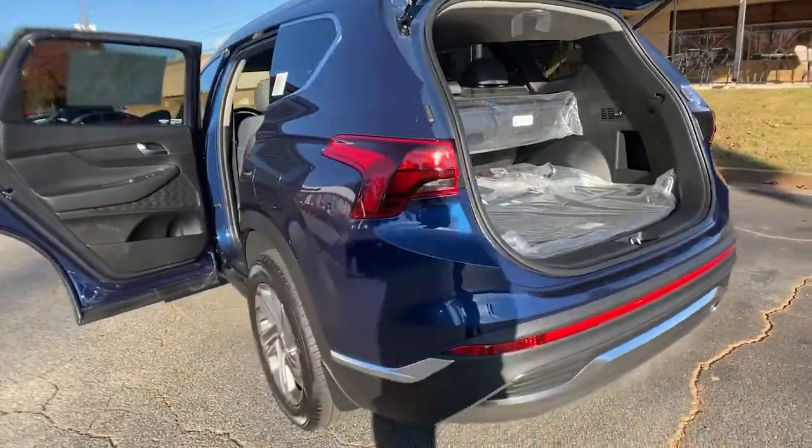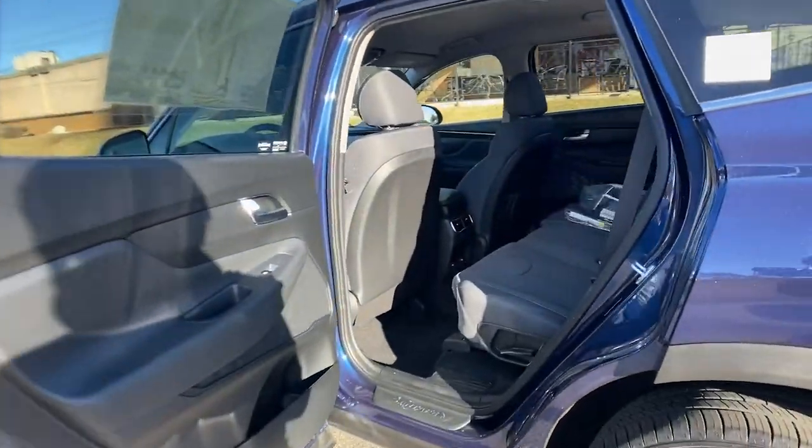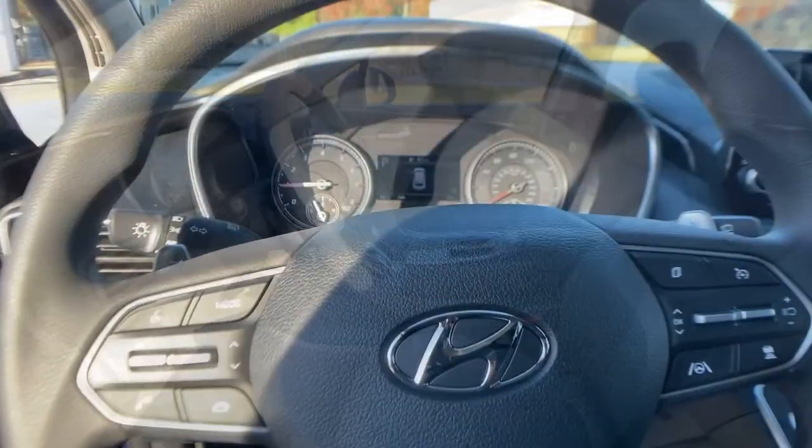The following are some of this vehicle's highlighted options: electronic stability control, trip computer, power windows, bucket seats, wheel locks, four-wheel disc brakes, power steering.